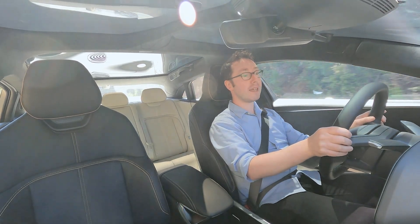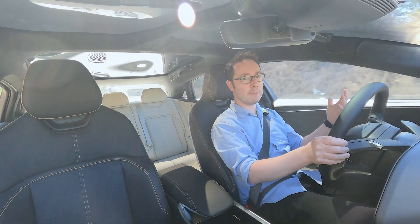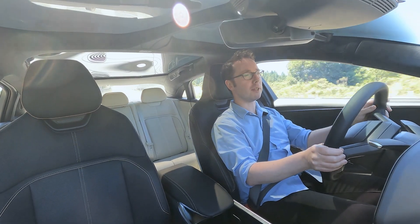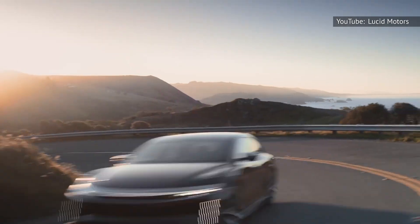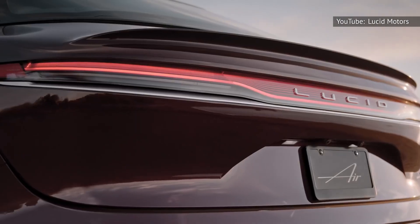This Air Grand Touring is that main meal. No longer limited in production numbers and no longer specially massaged. This is Lucid's promise of real luxury and real speed and really, really long range.